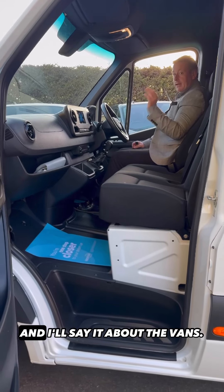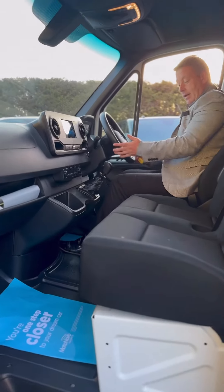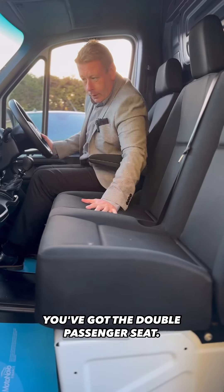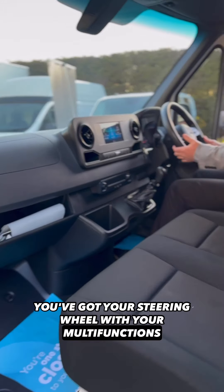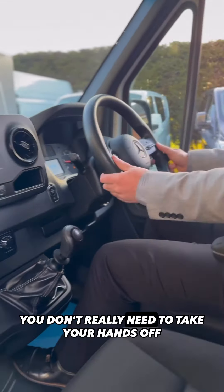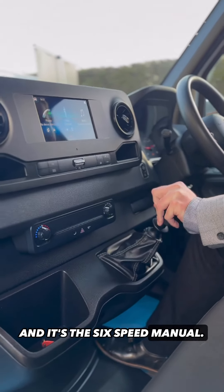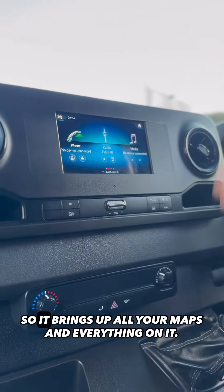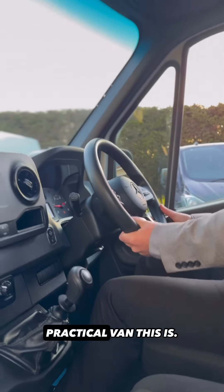And then this driver's cab — what a nice, sensible cab this is. I've said it about the cars and I'll say it about the vans: Mercedes really have got it right with the interiors. Look at this seat — it's got an armrest on it, you've got the double passenger seat, you've got your big screen display, your steering wheel with multi-functions, cruise control, Bluetooth buttons. You don't really need to take your hands off the steering wheel when driving, only when you change gear — and it's the six-speed manual. It's got DAB radio and you can plug your phone in for maps and everything.